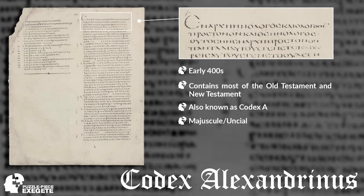Our next great uncial or majuscule is Codex Alexandrinus, from the early 400s, again containing most of the Old Testament and the New Testament. We have John 1:1 there — 'In the beginning was the Word, and the Word was with God, and the Word was God.'